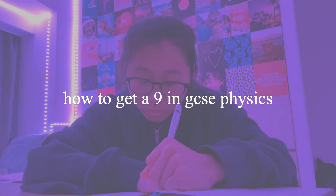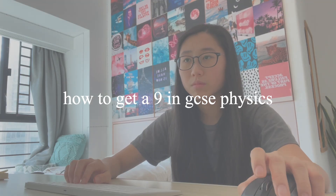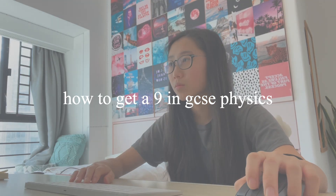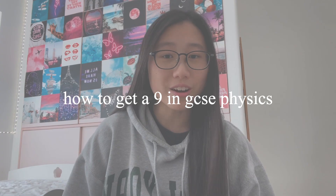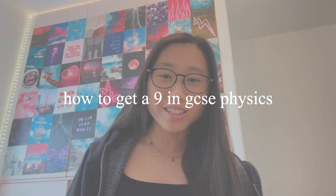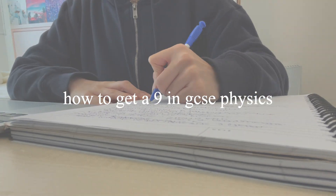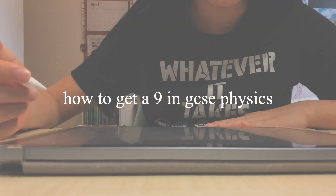Physics is notorious for being one of the most difficult subjects at GCSE, but with the right revision strategies and mindset, here's how you can make it one of the subjects that you revise the least for. This is the fifth episode of a series I'm doing to help you get the best grades possible in your GCSE exams, and today I'm going to be sharing exactly how I got an A-star in physics.